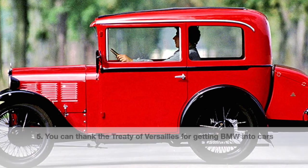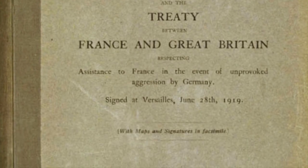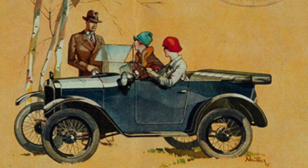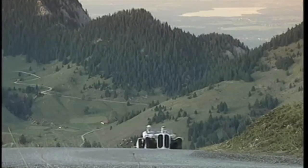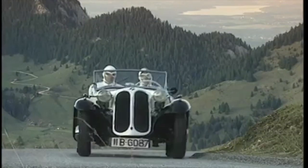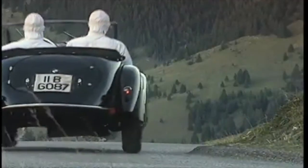After its second place finish in World War I, Germany was prohibited from producing warplanes and warplane engines, as mandated by the Treaty of Versailles. Enter the BMW Dixi 3/15. It was a hit. The Dixi was actually an English Austin. In America, Bantam built the same car. In Japan, it was a Datsun. Austin designed and built the chassis to be used under license around the world, and companies jumped at the chance to avoid development costs.